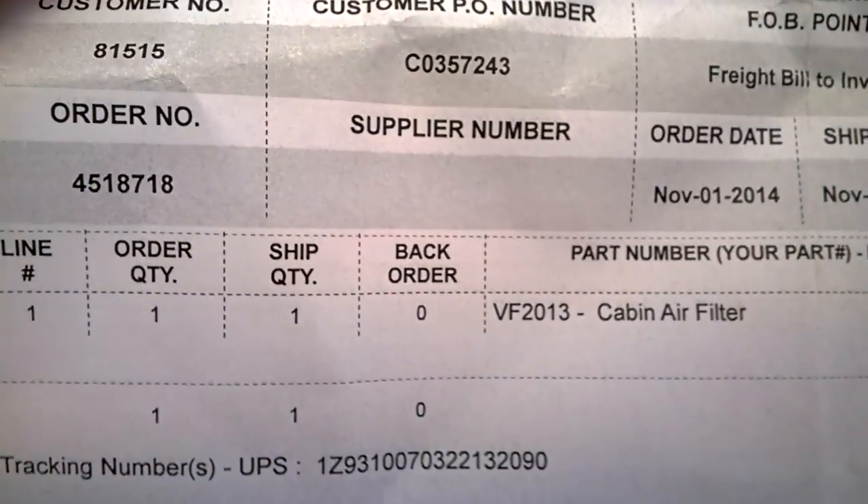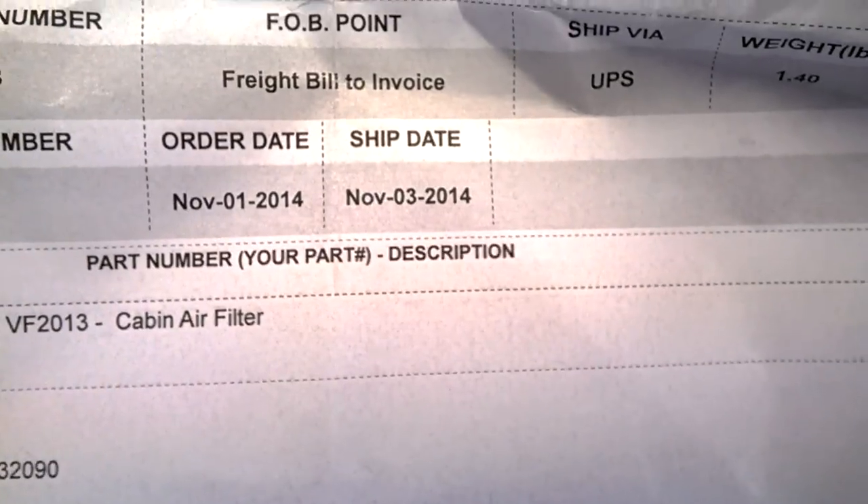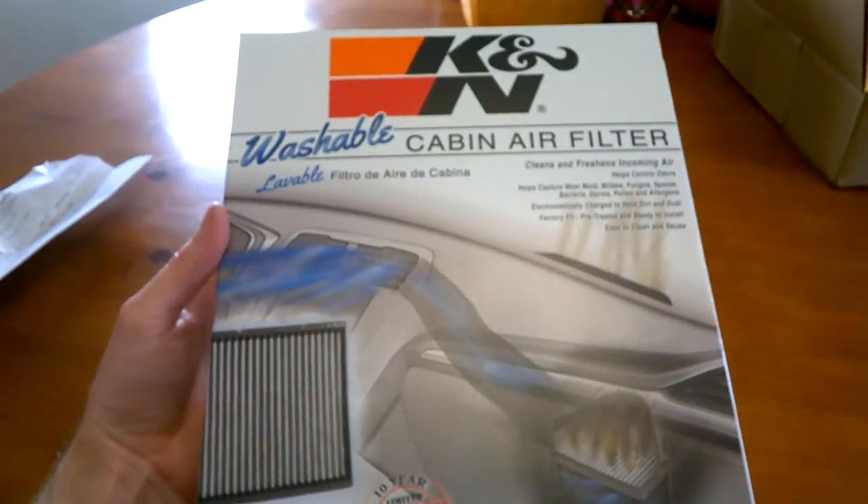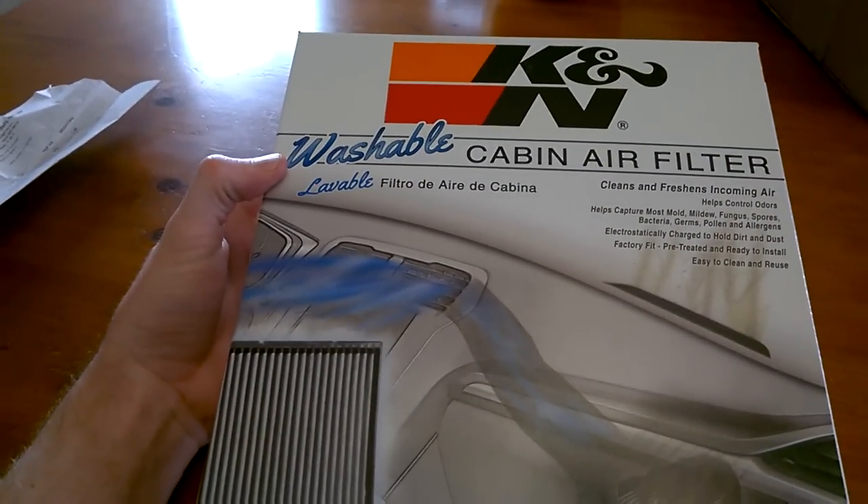As all of you guys know, the cabin air filter for our trucks is about $30, and this filter was $39. This is what I have — this is the box that it arrived in, and here it is.